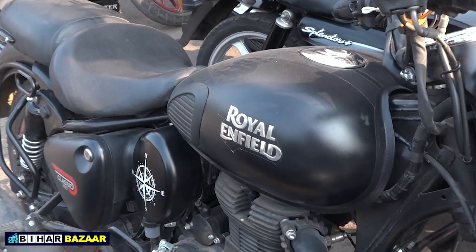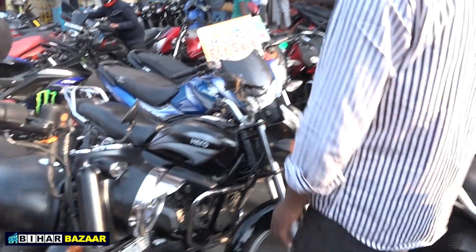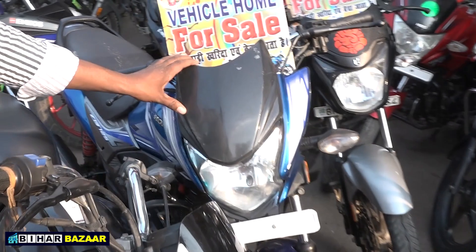It's about ₹1,50,000, a 2021 model. How much has it run? About 8,000 km. And here is a Shine — look at the shine on it. This is a 2017 model at ₹50,000 with 302 on it.